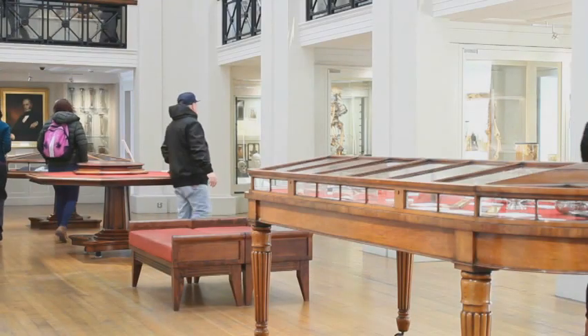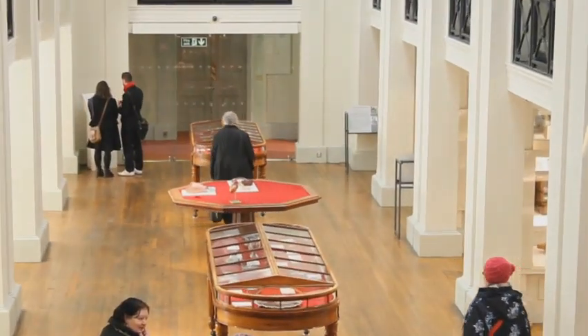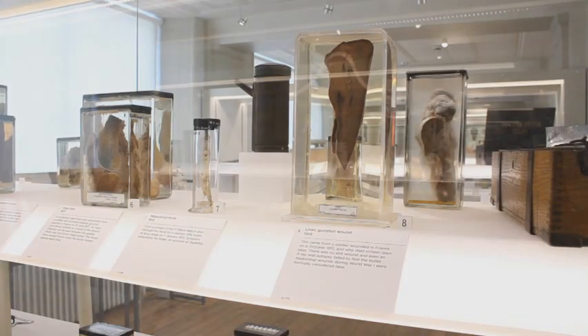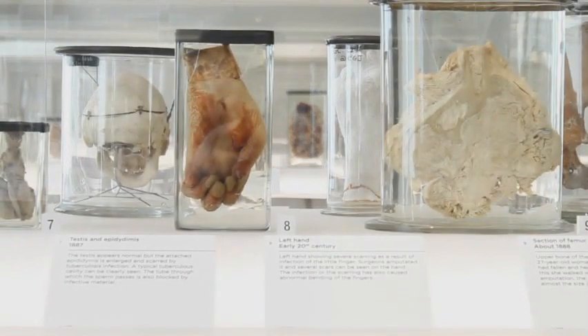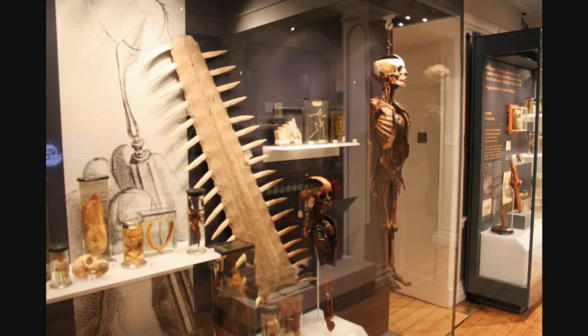The Town Council of Edinburgh granted the Barber Surgeons a Seal of Cause on the 1st of July 1505. This was granted by King James IV of Scotland. King James himself was particularly interested in medical science and in dentistry, and he used to pay his subjects to remove their teeth.